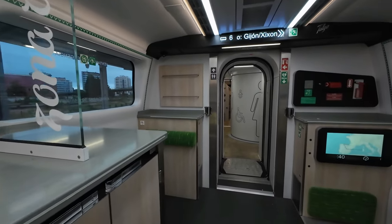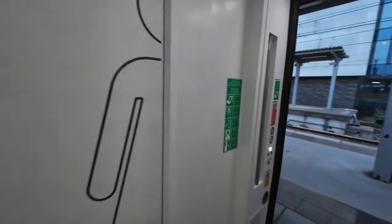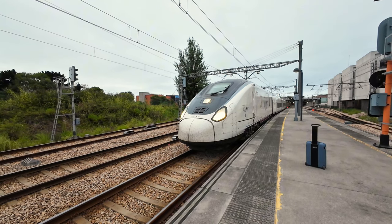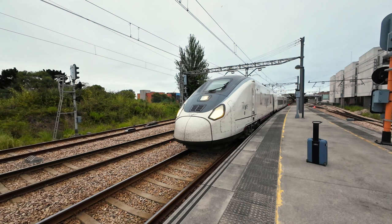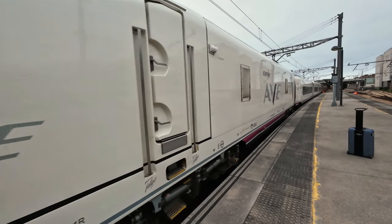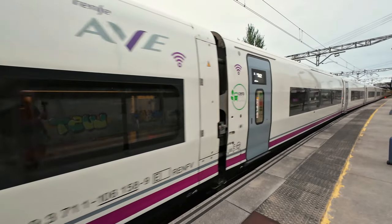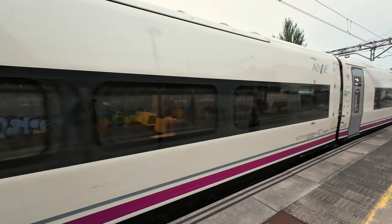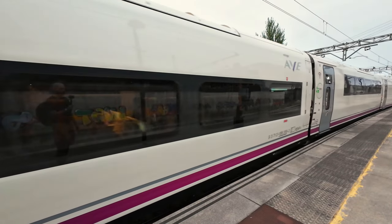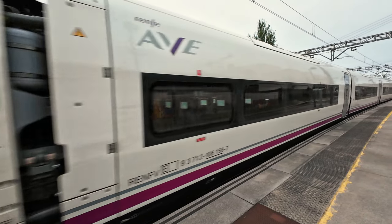As I exit the train, it's time to share my impressions, while we spot the Class 106 departing to the depot. Let's start with the positives: it's fast, affordable, and Renfe's service is consistently good and welcoming. The train is also beautiful, both inside and outside. However, there are several downsides: the delay on arrival, seats that aren't very comfortable, the 2-plus-2 seating layout unsuitable for a first-class product, the roughest ride quality I've experienced on any modern Talgo train, and the train being very noisy. All of this raises the question — is this a train or a strange contraption with AVE stickers?